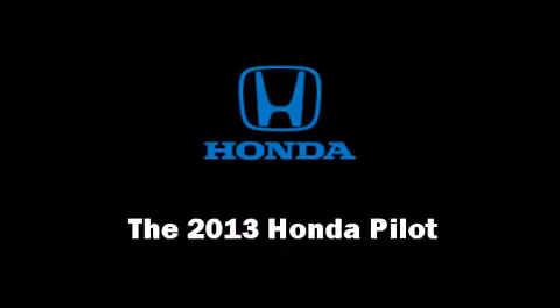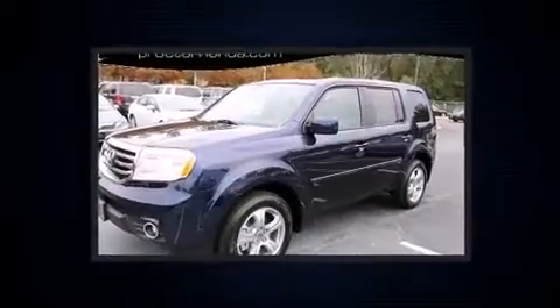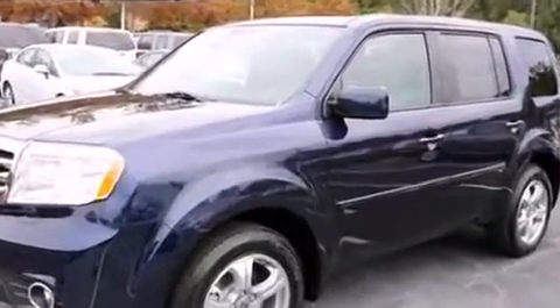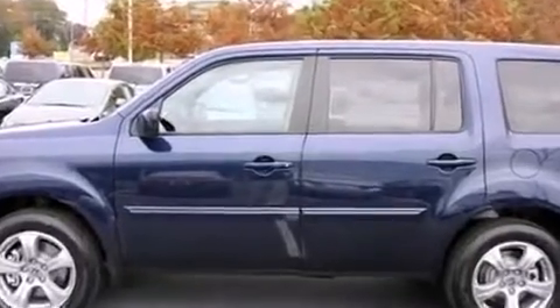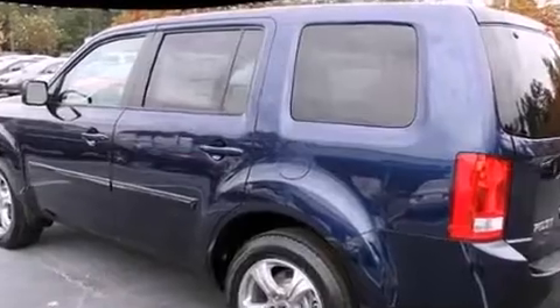Climb inside the 2013 Honda Pilot. Smooth gear shifts are achieved thanks to the 3.5-liter six-cylinder engine, providing a spirited yet composed ride and drive.